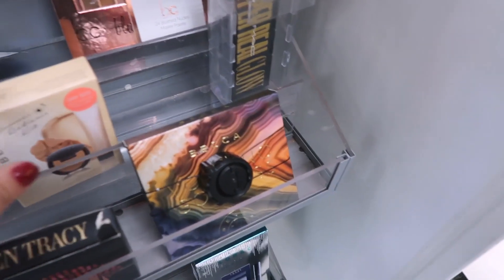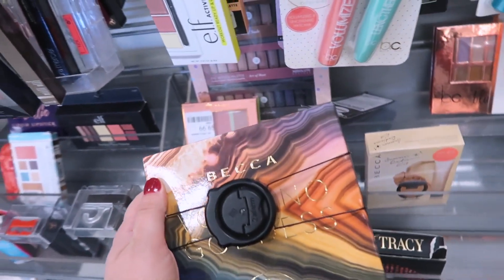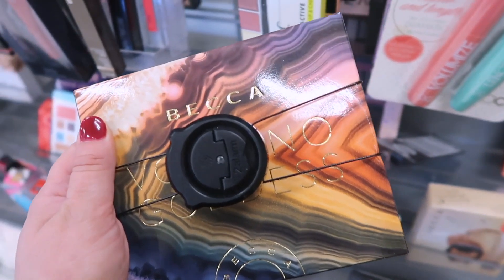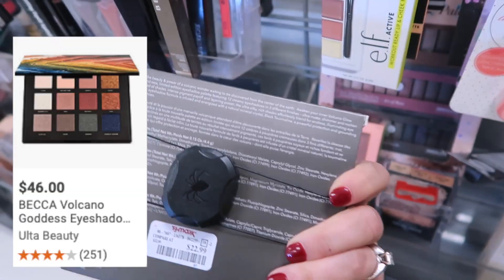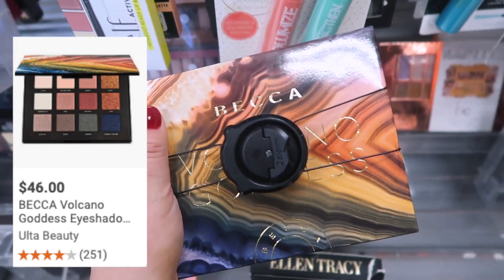Okay guys, we have some Becca stuff here. It looks like they're bringing back the Volcano Goddess palette again — I did get this one from my friend Leora and I still need to use it. It's $22.99; it used to be cheaper but they did raise the price on this one.